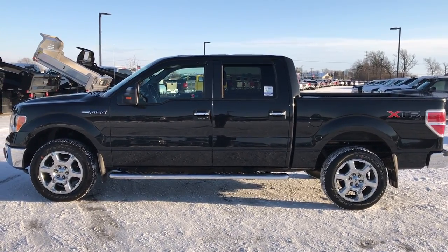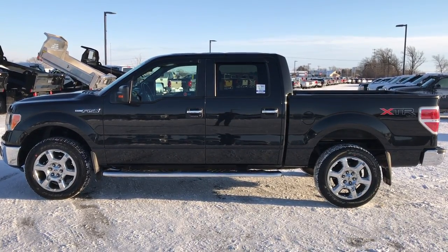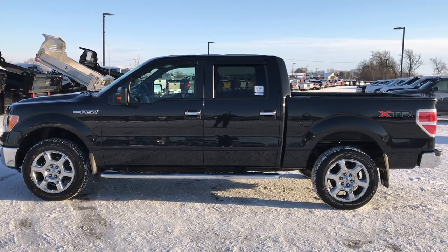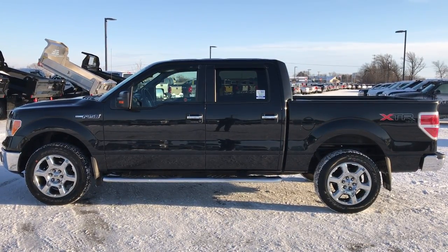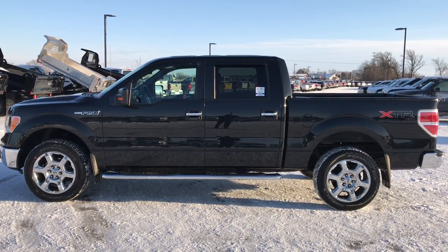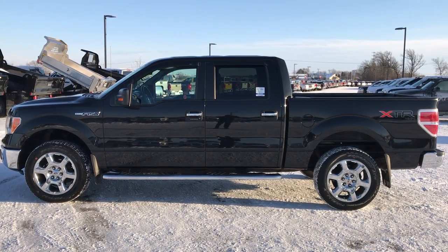Thank you so much for checking out the video. If you like this truck and want to make it yours, give us a call right now at 920-921-0850. Ask for one of our sales associates to make this ride yours today. Again, that number is 920-921-0850. Thanks again for checking out the video. If you want to check out more, go to youtube.com/summitauto. Remember to like, subscribe, and share this video and all the videos there.